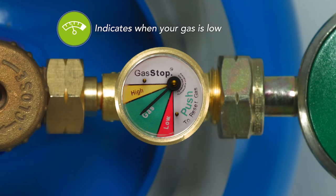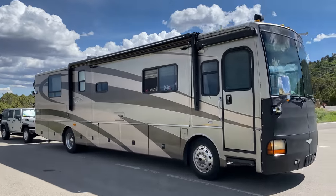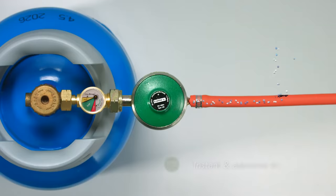Our next must-have safety item is a gadget called Gas Stop. What Gas Stop does is it attaches between your propane bottle and your RV — whether you have a travel trailer, fifth wheel with 30-pound or 15-pound bottles, or a Class A motorhome like ours where it goes between the propane tank and the actual lines. It detects any changes in pressure, meaning leaks, and shuts off your propane. Propane leaks can happen in an RV, especially in older rigs or from rodents chewing on hoses.